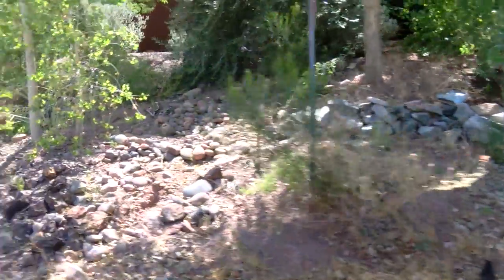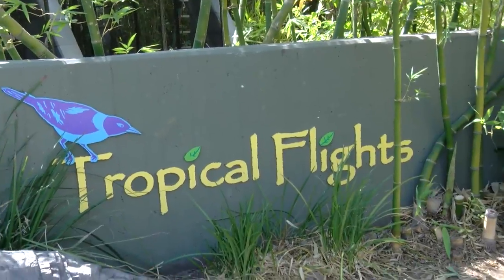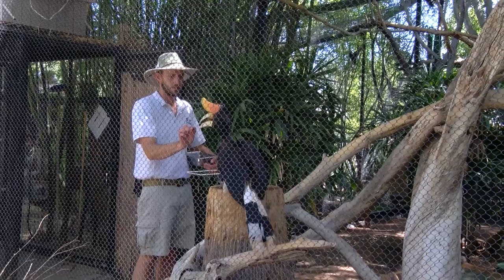I'm heading to the tropical birds exhibit to see the rhino hornbill up close. Recently, one of the pairs of hornbills hatched a chick, so it's especially important that the birds get the proper nutrition.